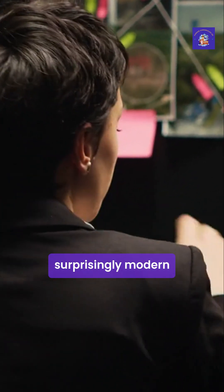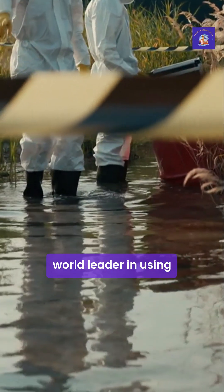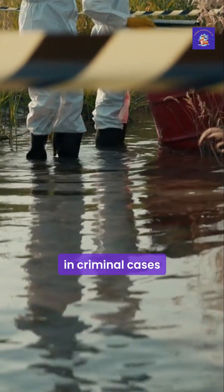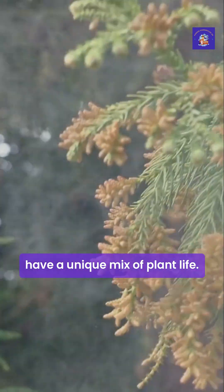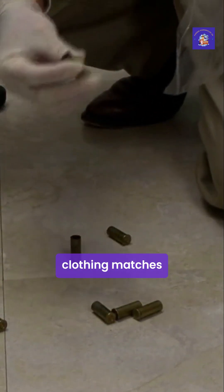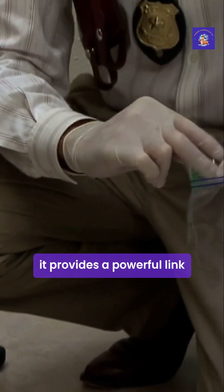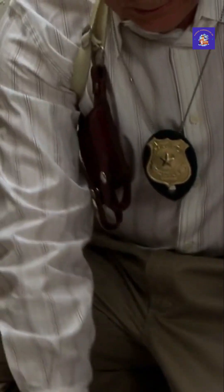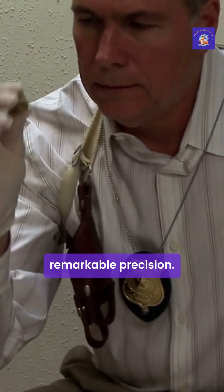Palynology has a surprisingly modern and crucial role in forensic science. The UK is actually a world leader in using pollen as evidence in criminal cases. Because different areas have a unique mix of plant life, they also have a unique pollen fingerprint. If pollen found on a suspect's clothing matches the specific pollen fingerprint of a crime scene, it provides a powerful link between the two. It's a silent witness that can place a person in a location, often with remarkable precision.